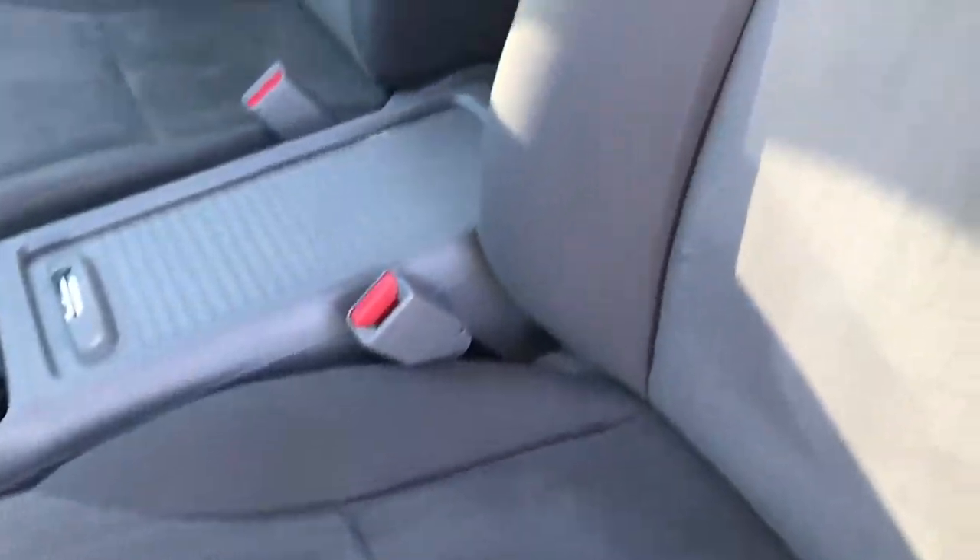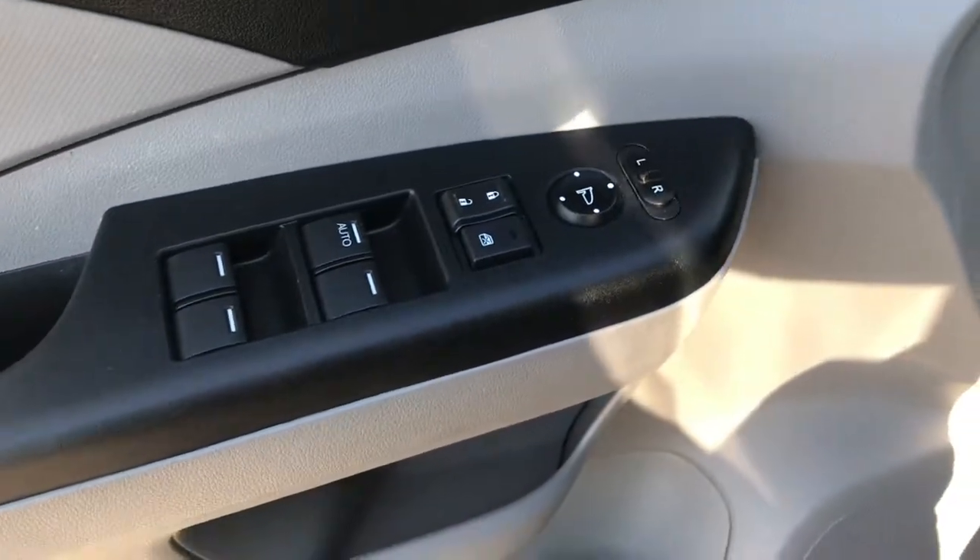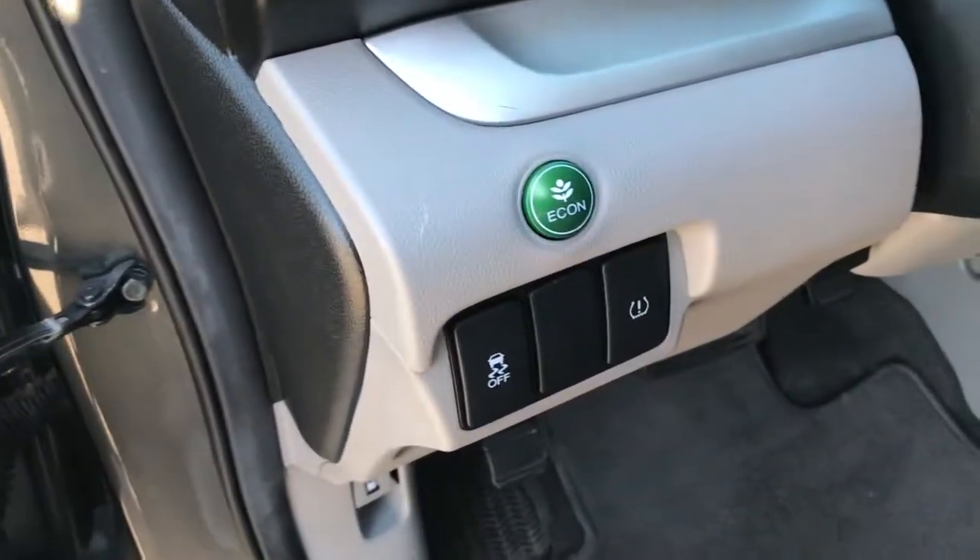Inside, the LX package gives you the gray cloth interior. There are no rips or tears on these seats — very clean. It has factory floor mats throughout. Also has power windows, power locks, and power mirrors, and stability control.